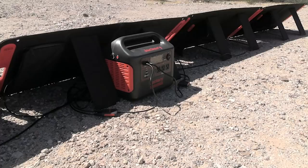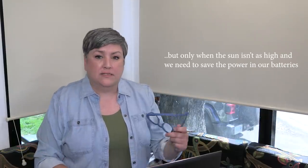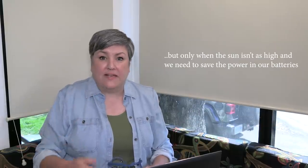Luckily we have a Jackery, which is a little portable power station that we charge with 400-watt portable panels, which are tiltable. So we would just bring it in and that would run things like the air fryer, CPAP, TV, stuff like that.